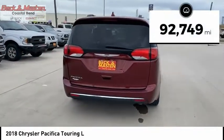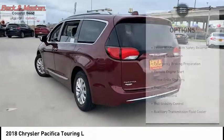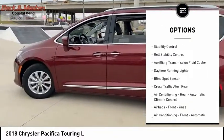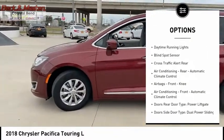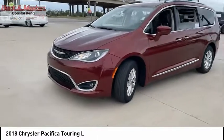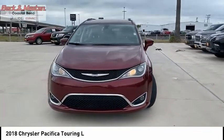This vehicle has less than 95,000 miles. Here are some of this vehicle's great options: power windows with safety reverse, touring suspension, emergency braking preparation, remote engine start, active grille shutters, traction control, stability control, roll stability control, auxiliary transmission fluid cooler, and daytime running lights.